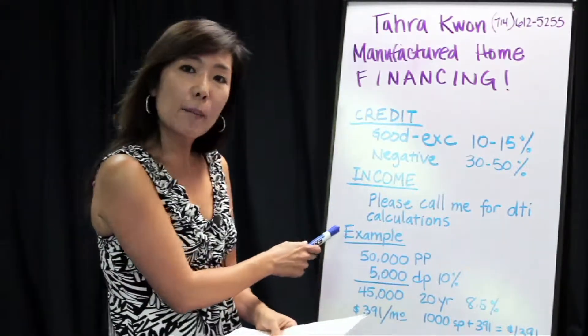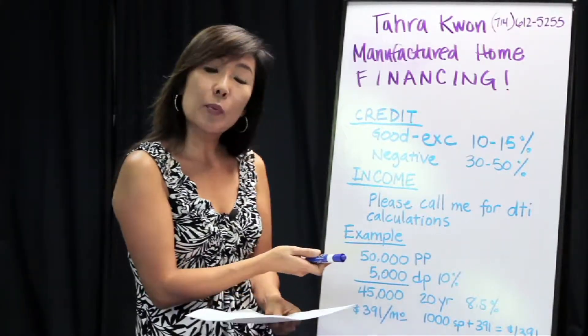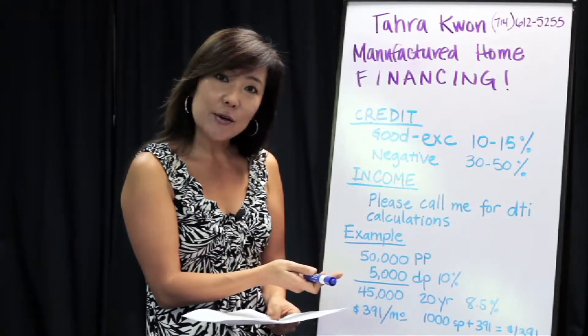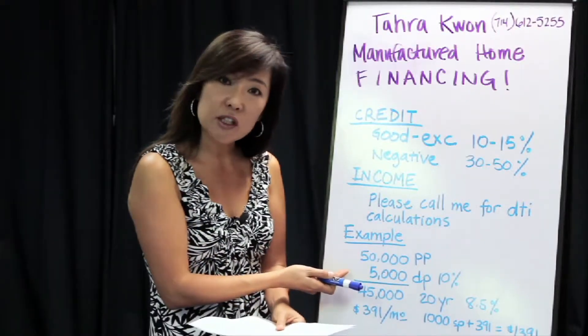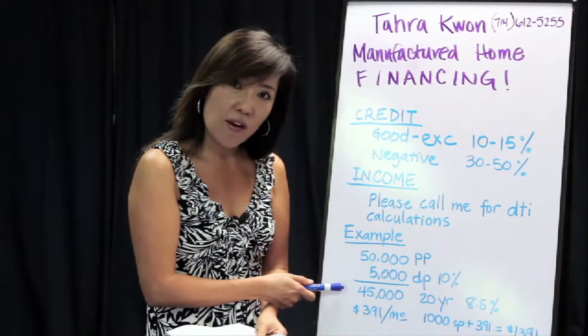This is an example — I just picked an arbitrary figure of $50,000. So let's say that the price of the mobile home is $50,000. If you have good to excellent credit, you'll be doing a 10 percent down possibly — that's $5,000 down. This will leave you with a loan amount of $45,000.